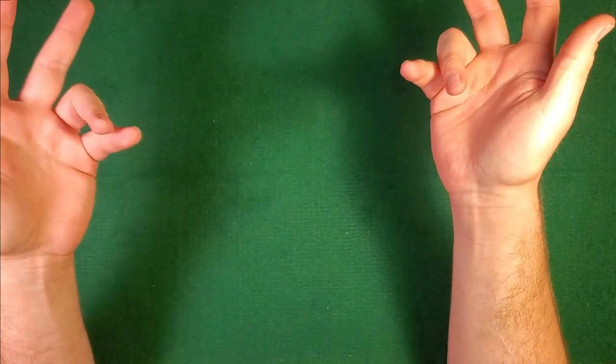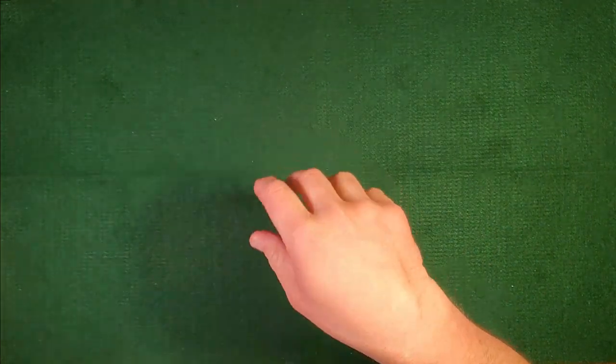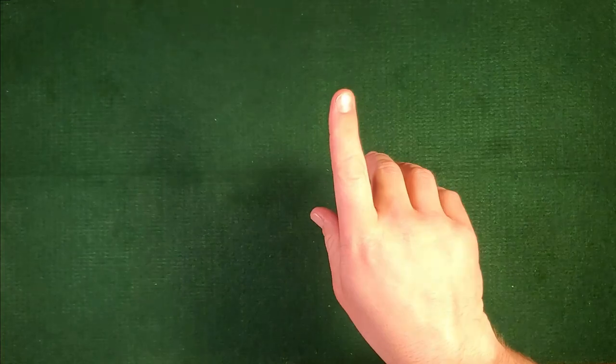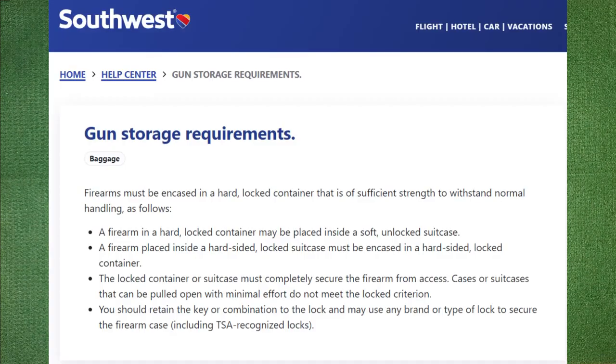Good morning everyone. I am here without a script because I'm frankly pissed off at some airlines — that airline being Southwest — because, well, let's just pop up their official flying with firearms policy.